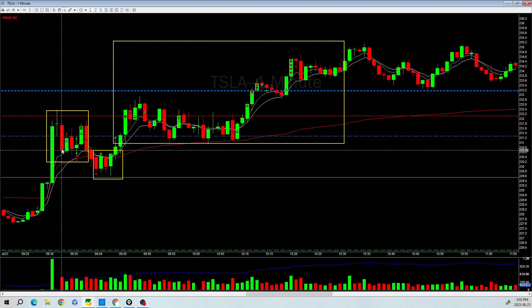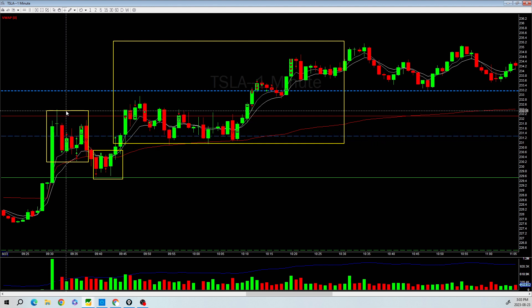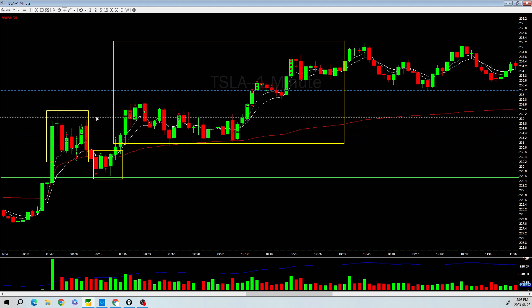I wanted it to push back up to a new high. I added into the position, but then I saw rejection, so I took some off. Then there was a red candle but some signs of holding up, so I added back into my position — and then I got stopped out.